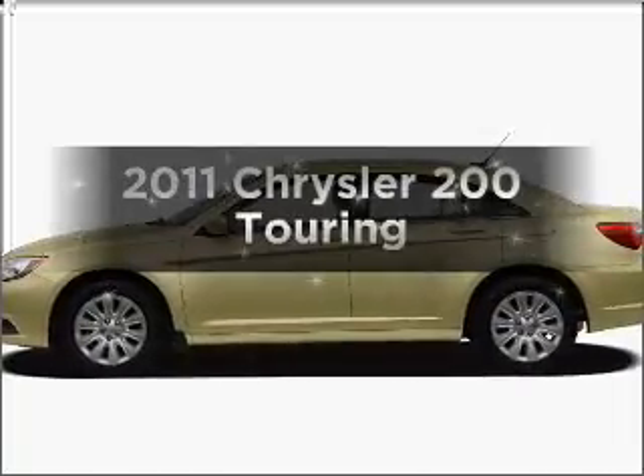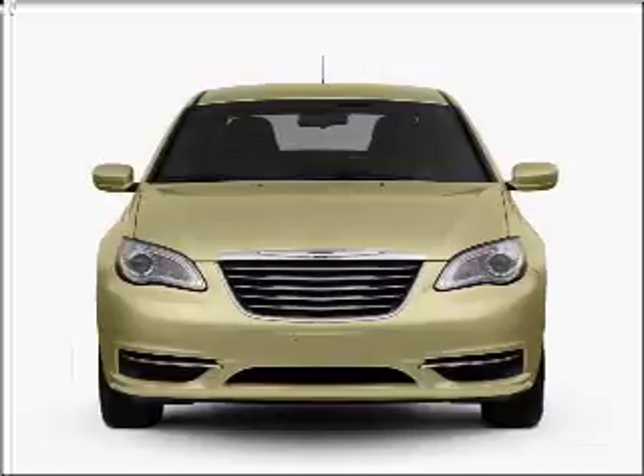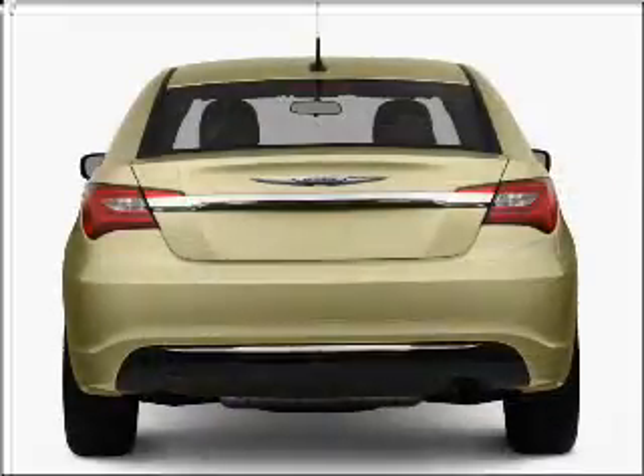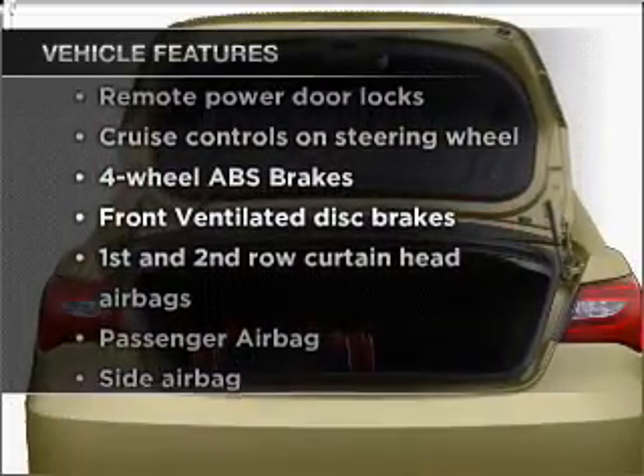Everything you need under one roof with this great vehicle. With an efficient four-cylinder engine connected to a smooth shifting automatic transmission, anti-lock brakes help you bring your vehicle to a safe stop. Plus, enjoy these notable features that are included in this vehicle.